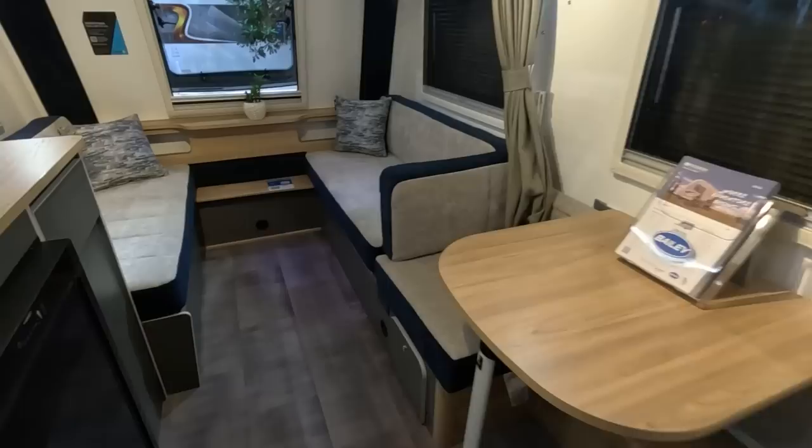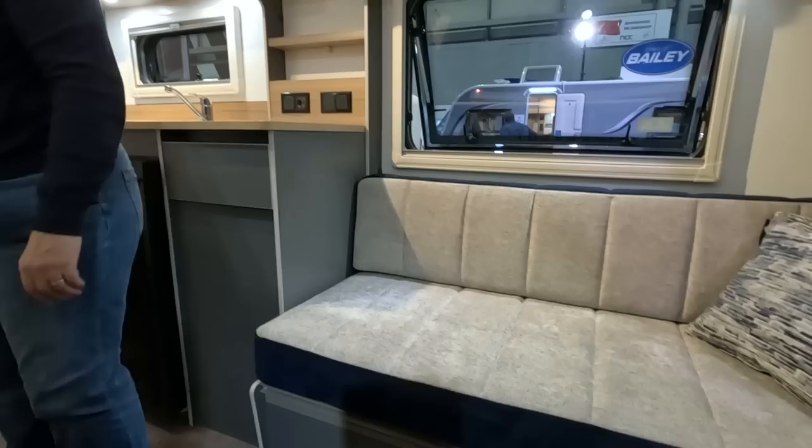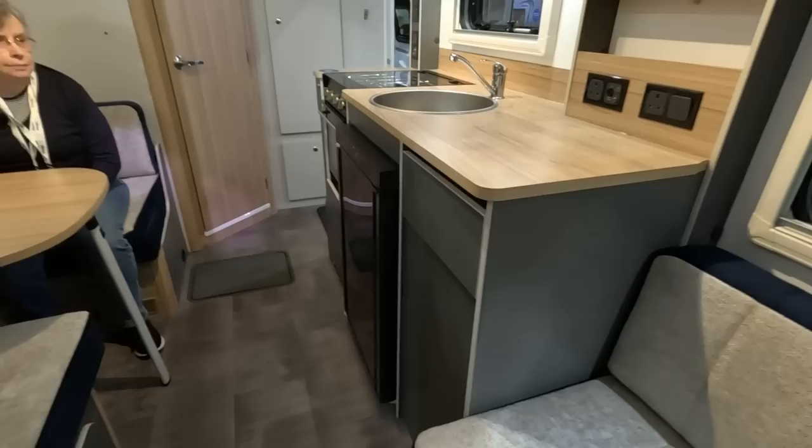We'll start at the front. This is where you'd make up the bed from the lounge seats. They show them as two singles, but I don't think you could even fit on that as a single — you'd definitely need to make it up. And there's a little dinette area there — this would work for a family of two children.